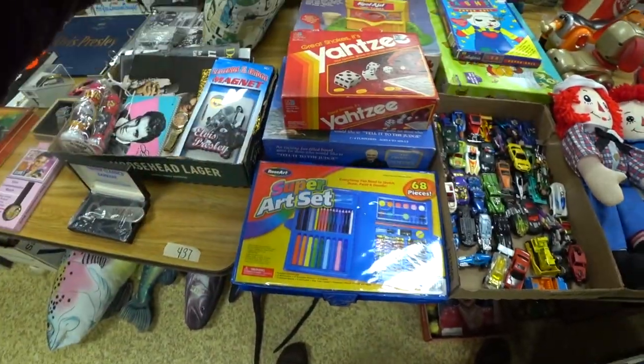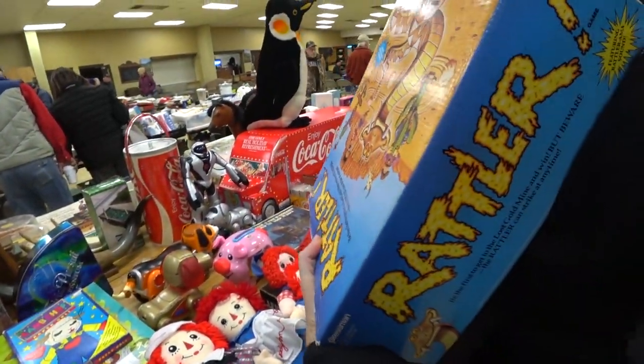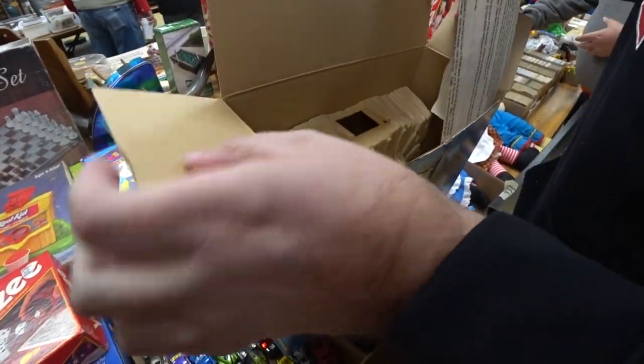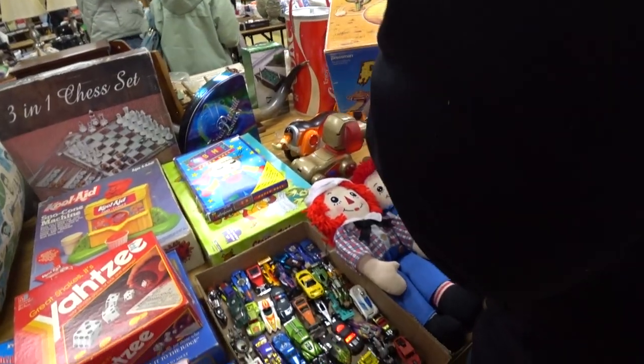And we got some games, puzzles, cars, a lot of Raggedy Ann dolls. This game, if you ever find it and it's complete, is worth a lot of money. Unfortunately we were checking it out and it was missing pieces, so I did not bid on that. Always check beforehand — make sure things have all the pieces. There are people that part out games and stuff like that, but it's not always worth it in my opinion.